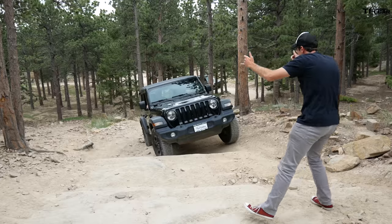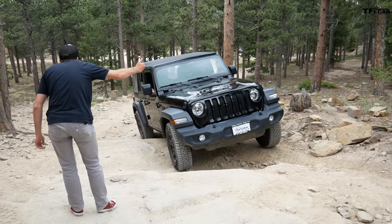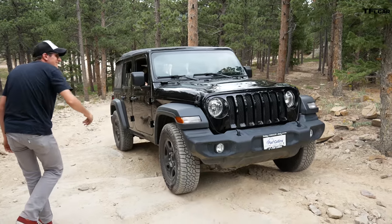No issues with ground clearance. You saw that Wrangler get caught up a little bit back there — not the Land Rover. Nice and slow. Great job!